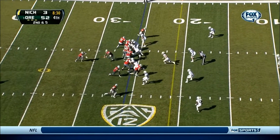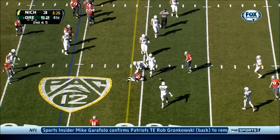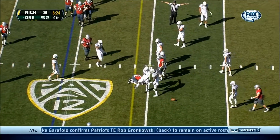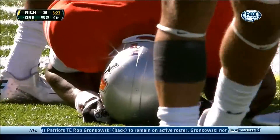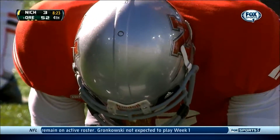Second and five. Again, the play action, the rollout, the pass incomplete. Damond Bolts got sandwiched. Eric Dargan with a big hit, and Bolts slow to get up.